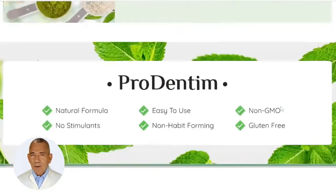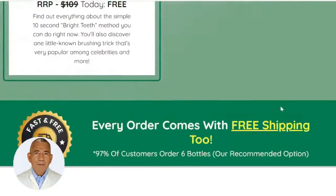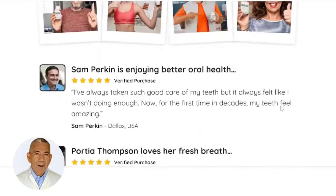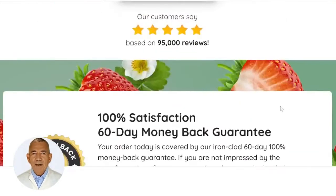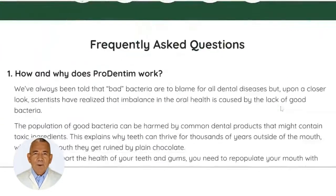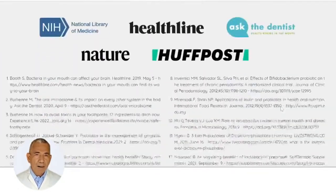Before I go into the product review, I want to point out that ProDentim is only available through their official website. There are no other marketplaces where the product can be purchased. The ProDentim official website link is included in the video description below for your instant access. Click the link in the video description to get up to a 50% discount.